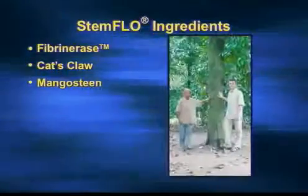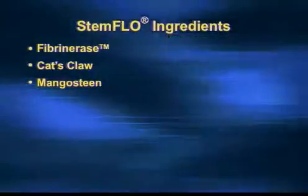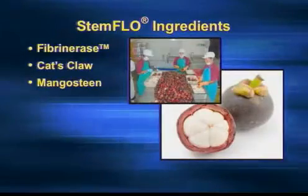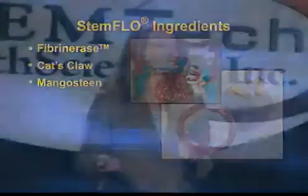Now, mangosteen. This tree that you see here is 150 years old. This is an organic farm in Thailand and that is our supplier. We have the most potent mangosteen available because we don't just pick a nutrient — we test all the different types until we find the best one, and that is the one we put into Stem Flow.